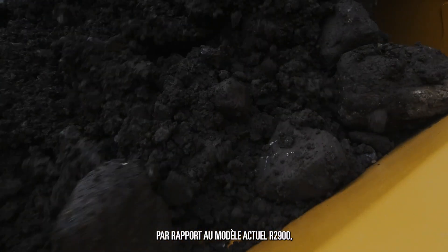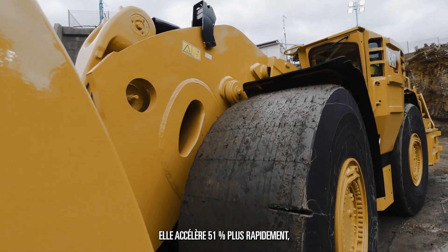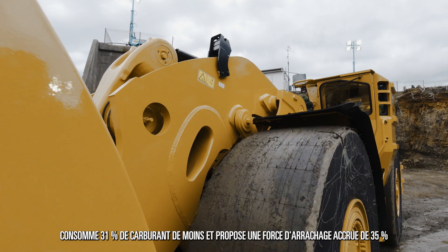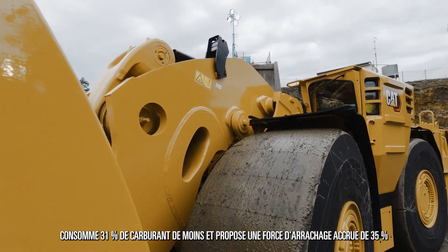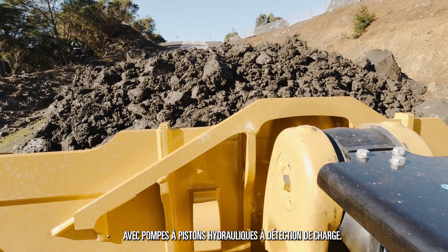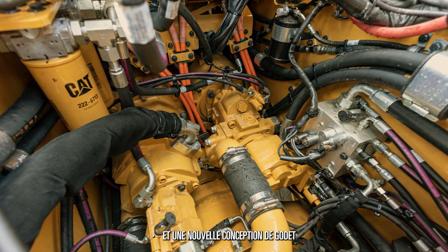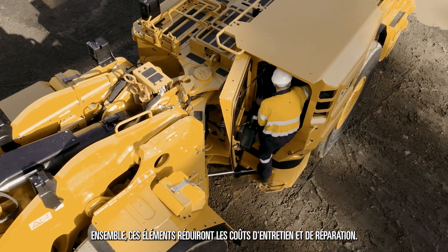Compared to the existing R2900, it has 51% quicker acceleration, 31% reduction in fuel burn, 35% increased breakout force, improved safety features, improved speed on grade, together with load sensing hydraulic pumps and a new bucket design. This together will reduce maintenance and repair costs.